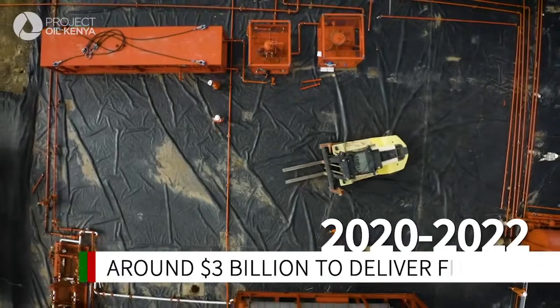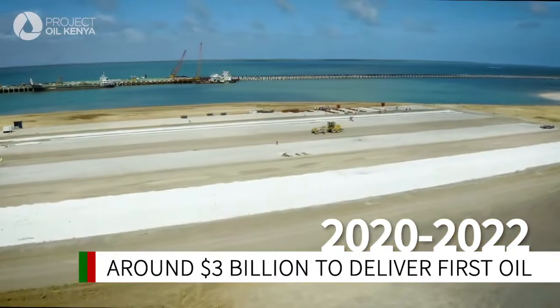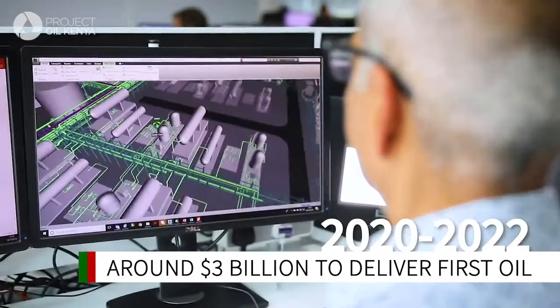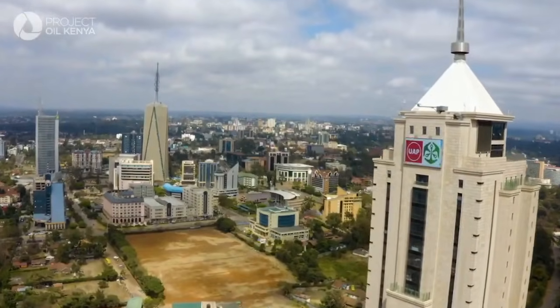Now, Tullow, Africa Oil and Total are ready for the full-field development, and Project Oil Kenya will be the nation's first upstream oil project. A project of this nature will put Kenya in the oil and gas export market. The benefits for Kenya are substantial — it's a much bigger picture.